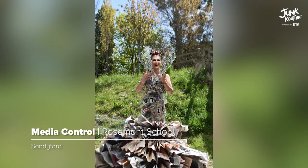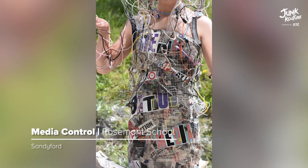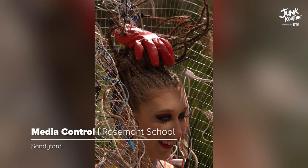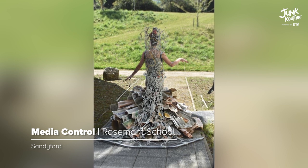'Media Control' is based on how the media can manipulate our way of thinking. Inspired by the idea of a puppet master, this design was made with newspaper, leather gloves, chicken wire, and an old hula hoop.